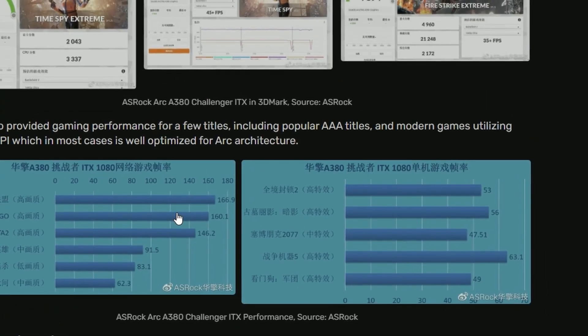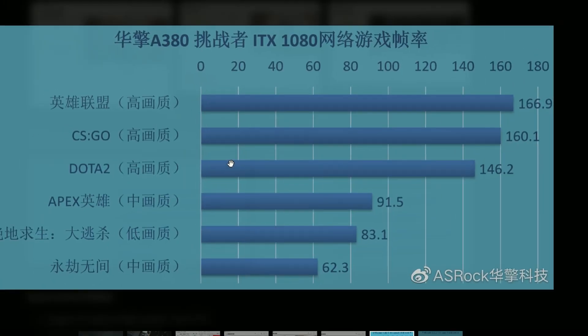We also have gaming benchmarks here. CSGO — 160 FPS. Dota 2 — 146. Apex — 91. And there are two other games that I have no idea what they are.